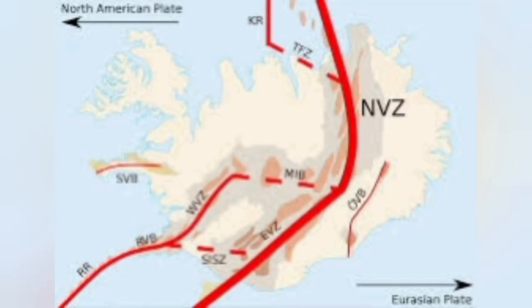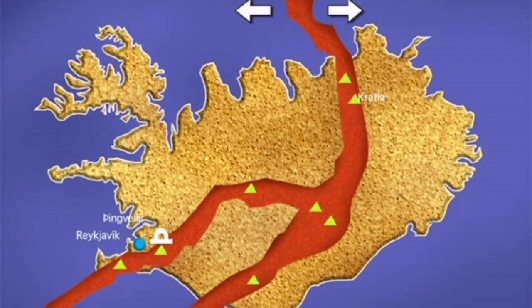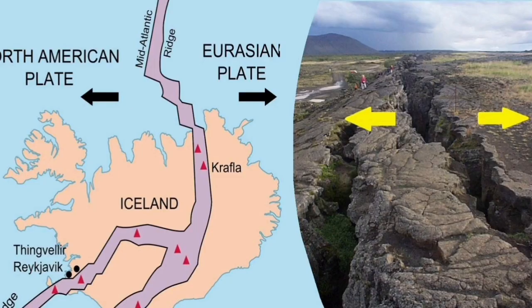The Grimsy area is where the Atlantic Ocean is splitting. The Eurasian plate to the right and the North American plate to the left are getting separated from each other, and that creates volcanism.